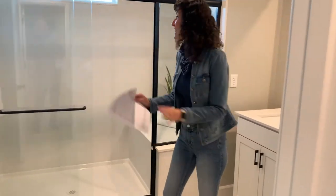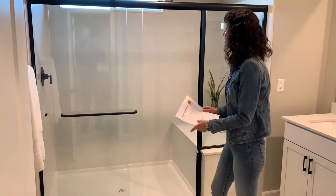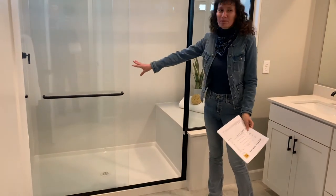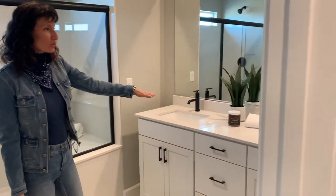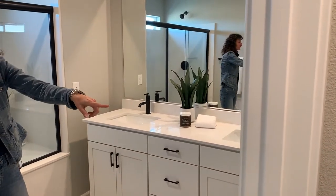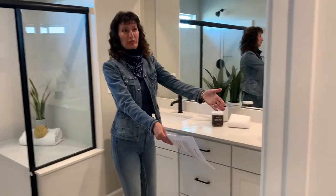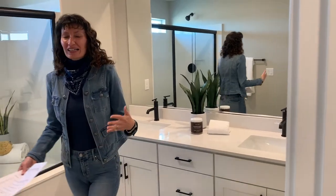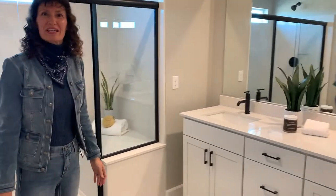Now we get to one of my favorite parts — the master bathroom. I love that they left space for a big shower. This shower has a seat. You've got raised counters, double sinks, and a toilet. I would have liked a door going to the toilet area — it's open to the rest of the bathroom — but that's just the way they chose to do it.